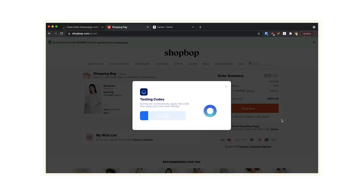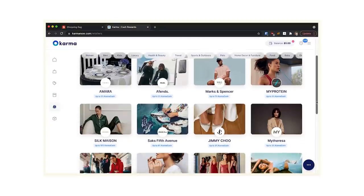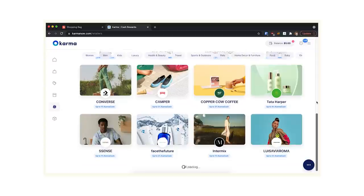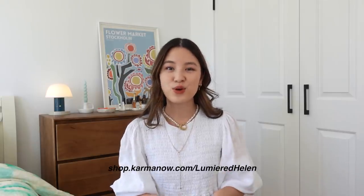My absolute favorite feature is that Karma can scan the web for coupon codes and apply them automatically at checkout — this is a special feature only available on desktop, so the Chrome extension is a must. You can also earn Karma cash to your PayPal when shopping from select retail partners. Karma is 100% free, so I'll link the Chrome extension and app in the description box below.